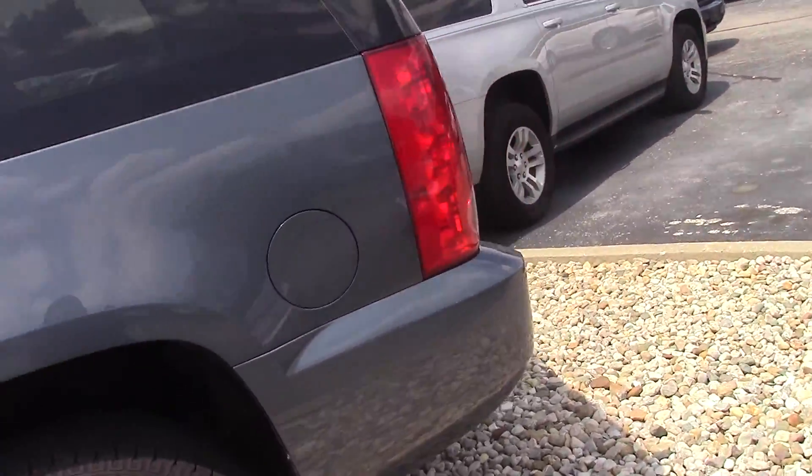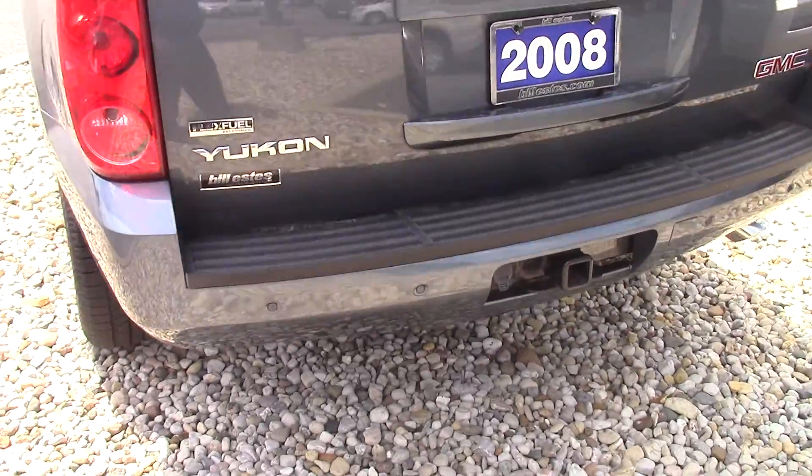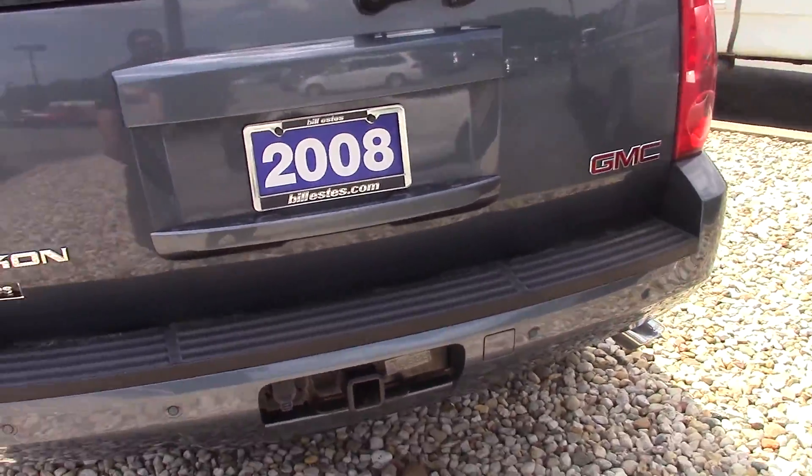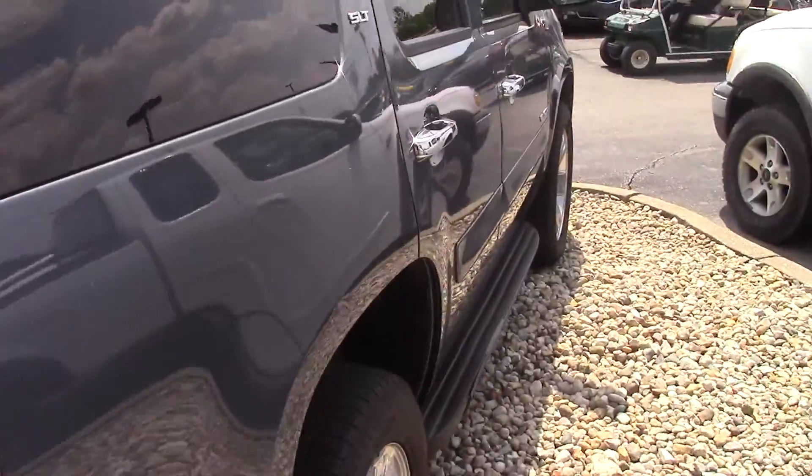The tires and wheels look great. I believe you've got about 144,000 miles on it. You do have backup sensors, and you also have a towing package if you need to pull anything at all. It's an SLT model.